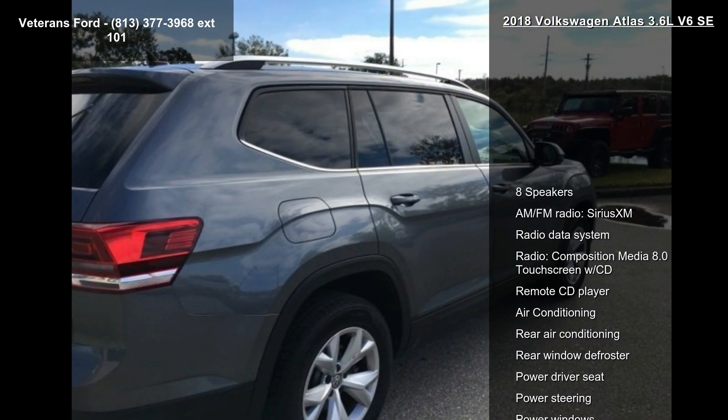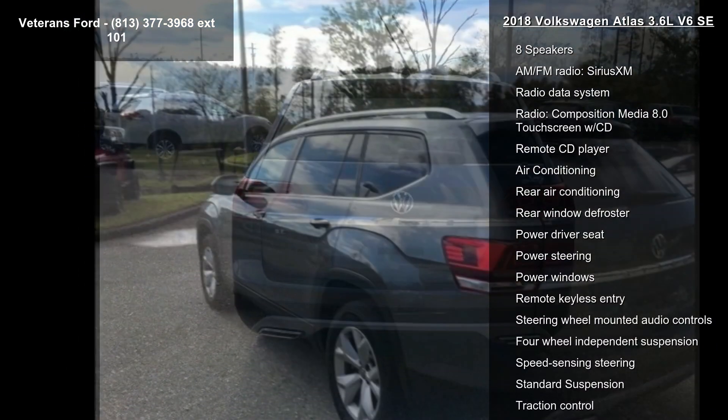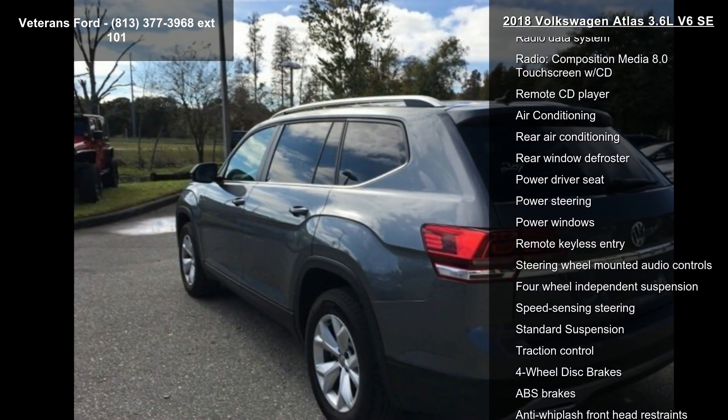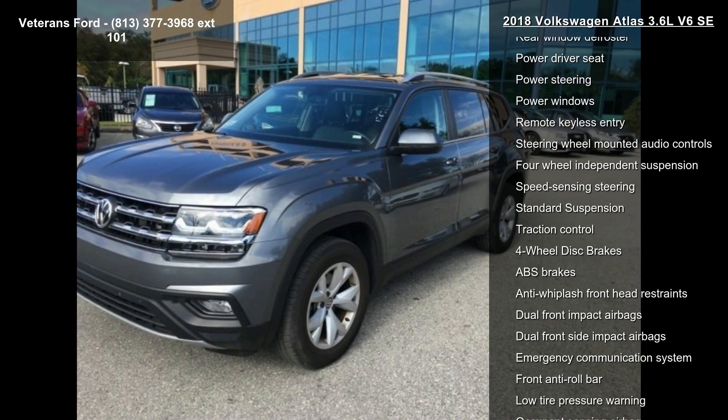This vehicle's top features include 8 speakers, AM FM radio, Sirius XM, radio data system, radio, composition media 8.0 touchscreen WCD, and remote CD player.